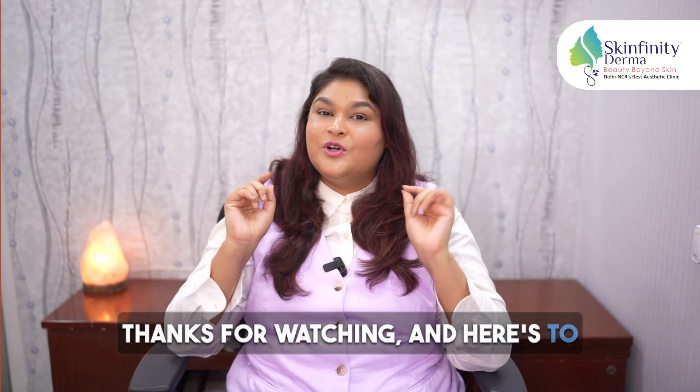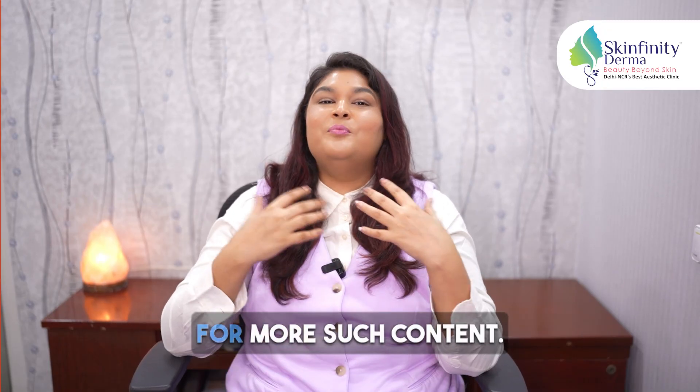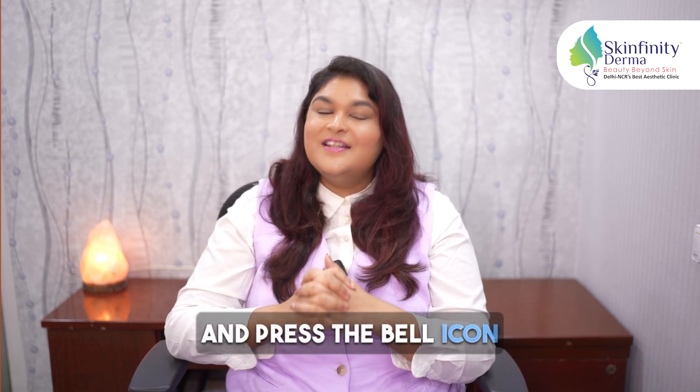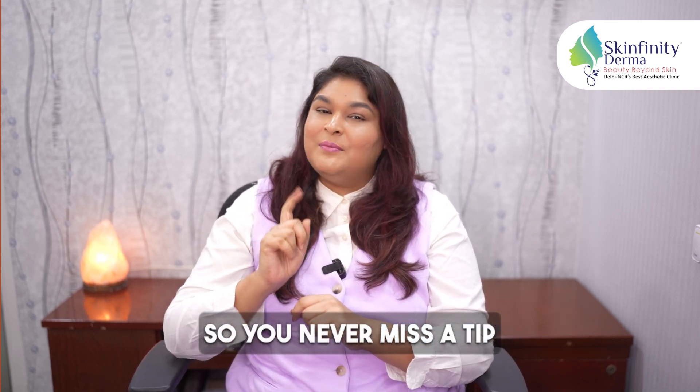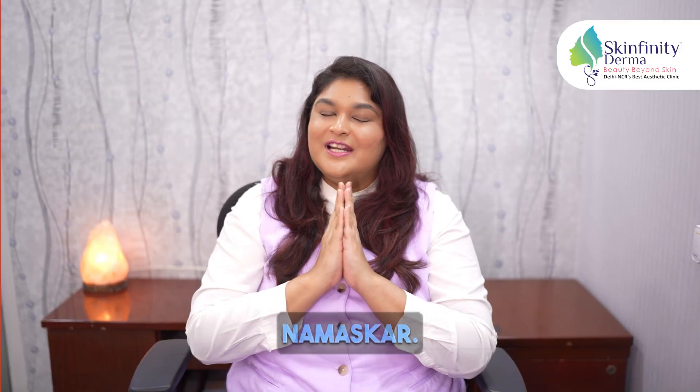Thanks for watching and here's to a fuller, healthier head of hair. Follow Skinfinity Dermaclinic on YouTube and Instagram for more such content, and press the bell icon so you'll never miss a tip about your hair or skin. This is Dr. Ipshita Johri signing off. Namaskar.